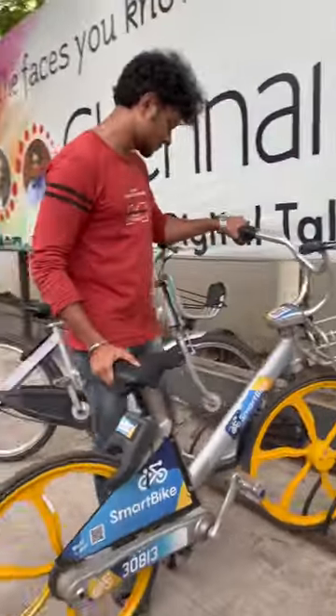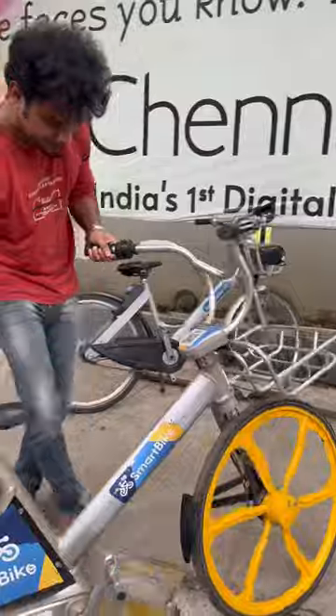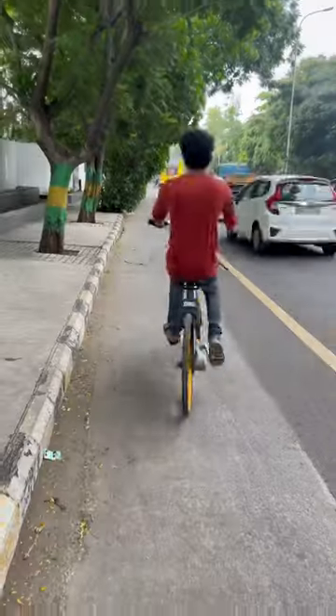Once you scan the QR code, you can open the lock. You can provide a basket with your bag. You can get the lock and get my trip.